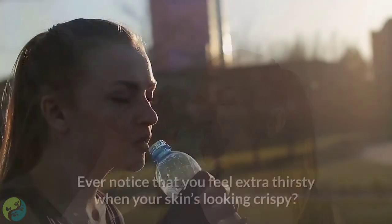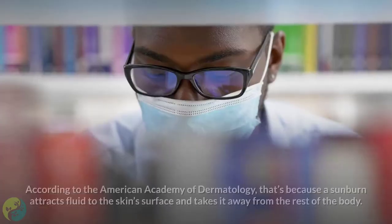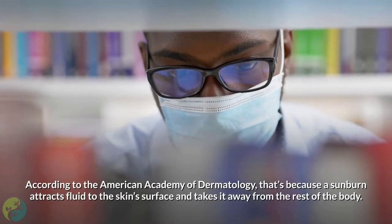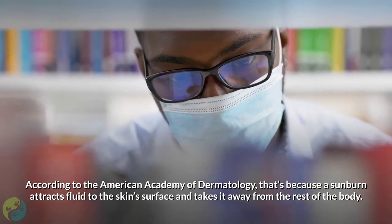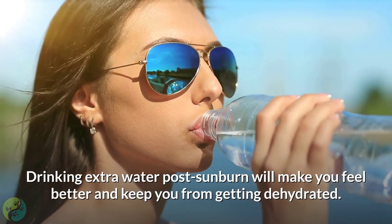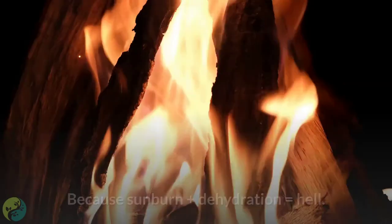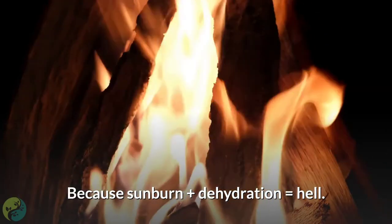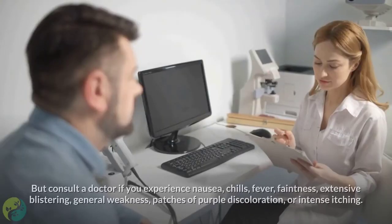Number 12: Drink plenty of water. Ever notice that you feel extra thirsty when your skin's looking crispy? According to the American Academy of Dermatology, that's because a sunburn attracts fluid to the skin surface and takes it away from the rest of the body. Drinking extra water post-sunburn will make you feel better and keep you from getting dehydrated — because sunburn plus dehydration is a bad combination.